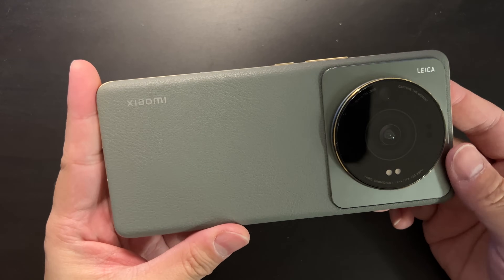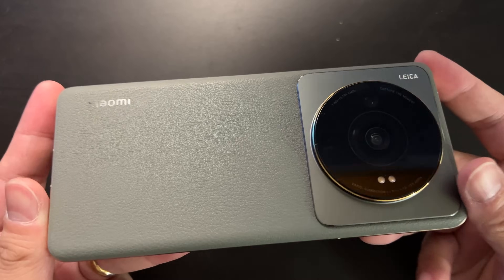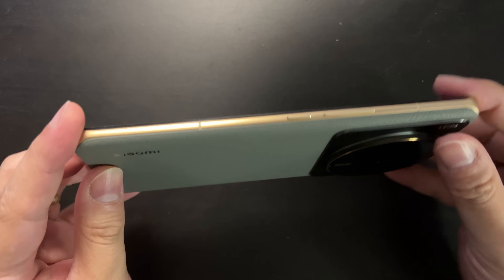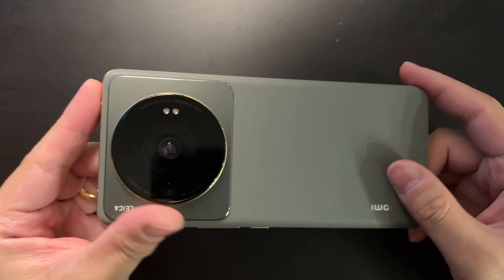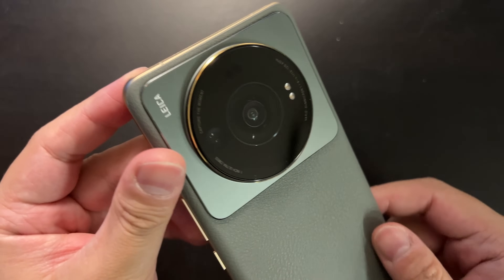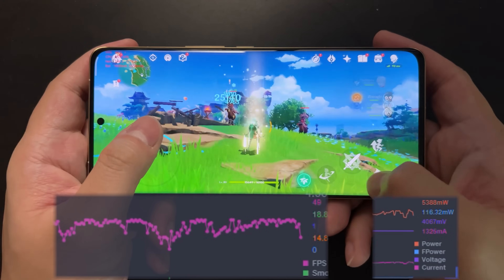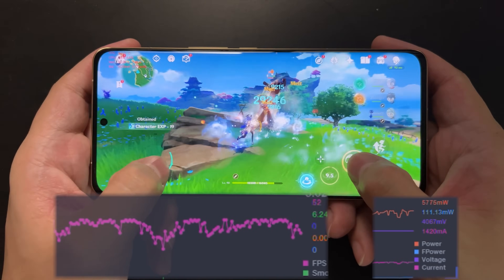In conclusion, the Snapdragon 8 Plus Gen 1 is a very solid Android flagship SoC. We've been waiting for this for more than two years — since the Snapdragon 865 we haven't had such a good SoC. This is the new-generation flagship Android SoC that we all deserve.